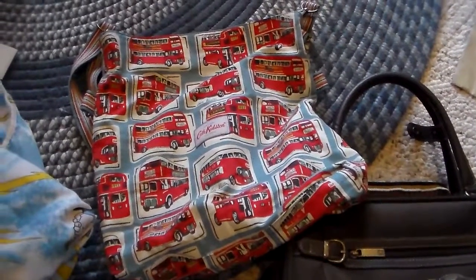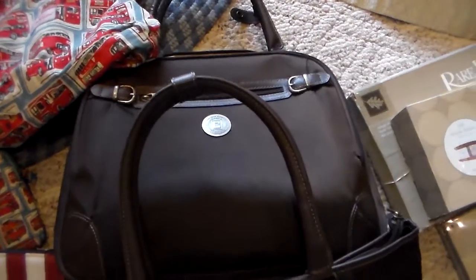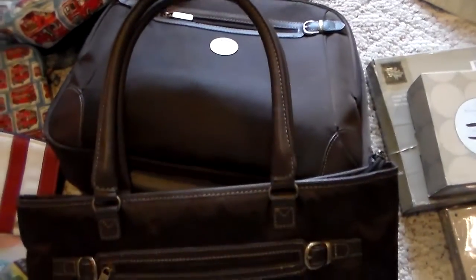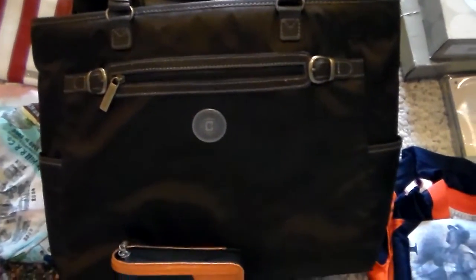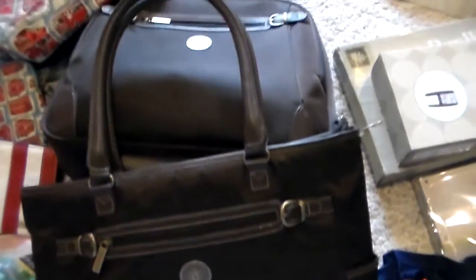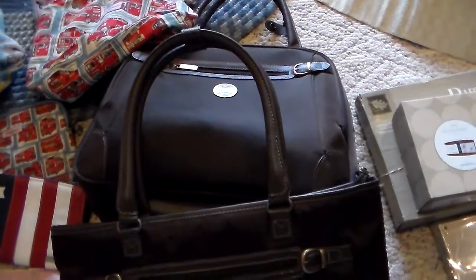I found some pieces of luggage with lots of nice benefits — pockets, wheels — and they are Chaps brand. I think I might just have to keep those for myself. They are really good quality, plus kind of big and bulky to ship.